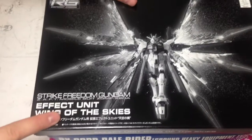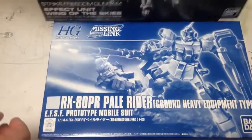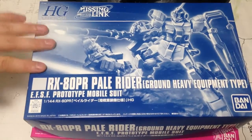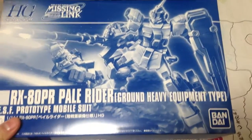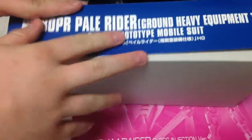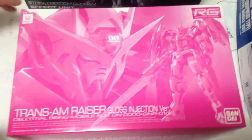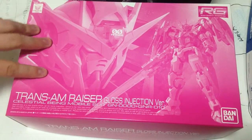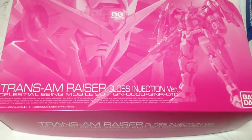And the RG Strike Freedom Wing of the Skies effect part — the Strike Freedom. And then we have the Pale Rider. This is a Gundam Missing Link side story kit. This is also a P-Bandai exclusive, and it is an HG 1/144. And then lastly we have the Trans Am Riser. This is the Gloss Injection exclusive version, another P-Bandai release. Crazy pink — yes, it is the RG model.